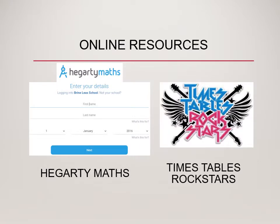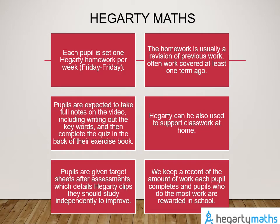The two key online resources we use at Key Stage 3 are Hegarty Maths, which is our homework platform, and students can also use it for revision and target work. Times Table Rock Stars is also used in Key Stage 3. Hegarty Maths is an online platform with detailed videos on all aspects of maths. It runs from Key Stage 2 skills all the way up to Key Stage 5 A-level skills, and each video has an associated quiz which pupils can take as often as they need to.